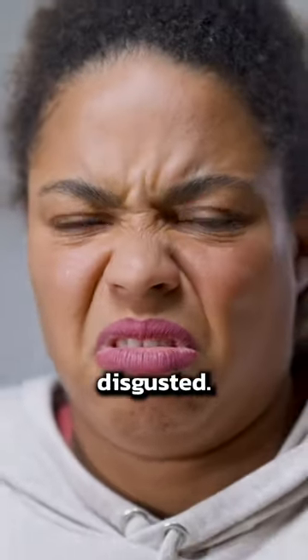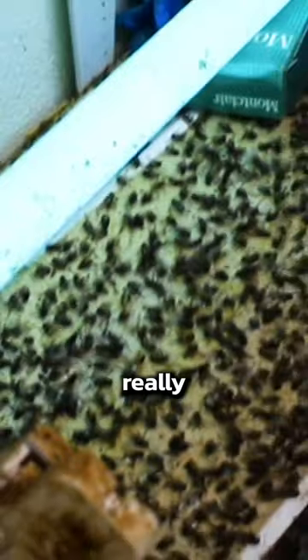Now that you know what these things are, you're going to notice them all over the place. If you ever want to feel truly disgusted, take a look inside one — they're really bad.